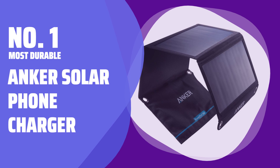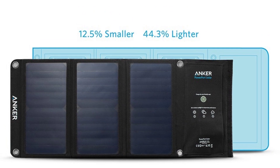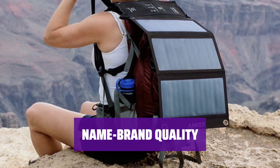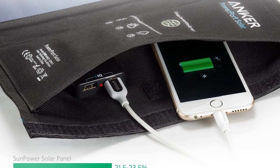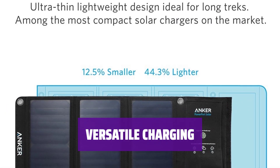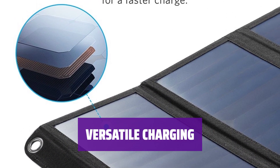Number 1 — Most Durable: Anker Solar Phone Charger. Looking for a reliable phone charger that's easy to carry around? Anker's solar-powered device is compact and durable, perfect for on-the-go charging. Anker is known for quality chargers and power banks, making this a solid choice at an affordable price. With its foldable panels and lightweight design, it's easy to pack in your backpack. Constructed with industrial-strength, water-resistant fabric, this charger can withstand the elements. It features two USB-A ports for fast and efficient charging, making it a versatile travel companion.